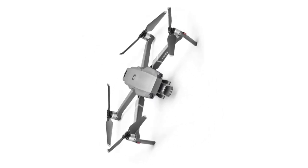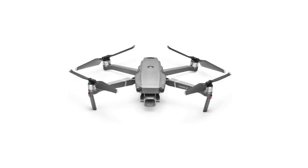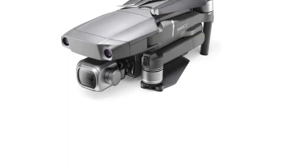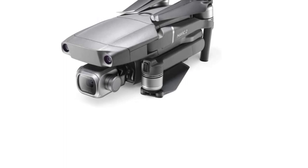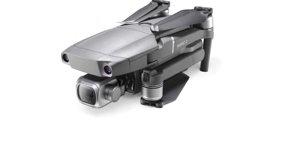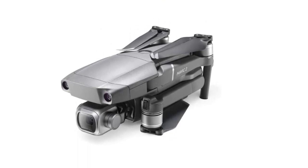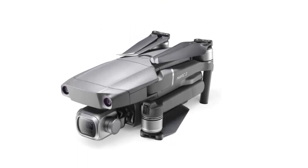You get 8GB of internal memory, which is a tad inadequate for such a high-grade drone. However, there is a microSD card slot that can support memory cards of up to 128GB. The footage can be sent to your computer through a USB-C port, which can also connect the drone to your PC for firmware updates.